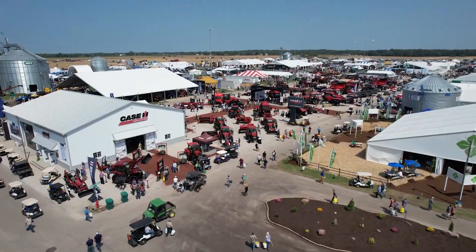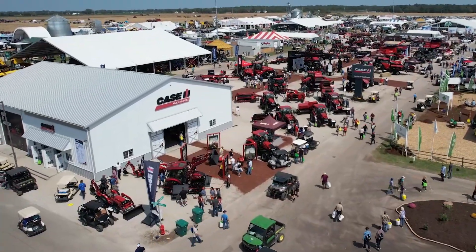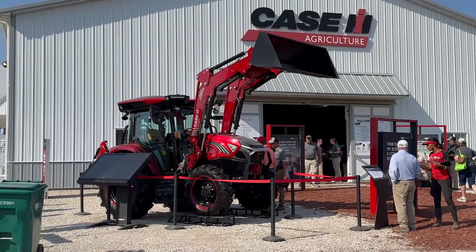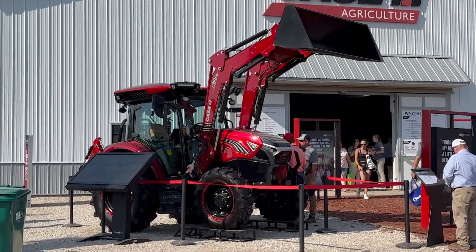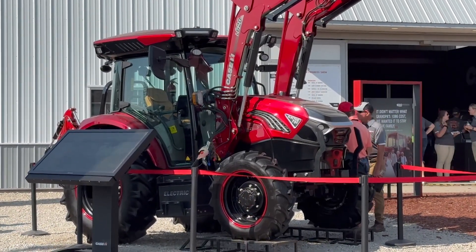And what about Case IH? They rolled out their first electric tractor — a 65-horse Farmall tractor — and get this, with a four-hour runtime, it can charge back to 80% in less than an hour. It has all kinds of very neat features, a follow-me mode, all kinds of stuff. Very interesting. Extremely disruptive.